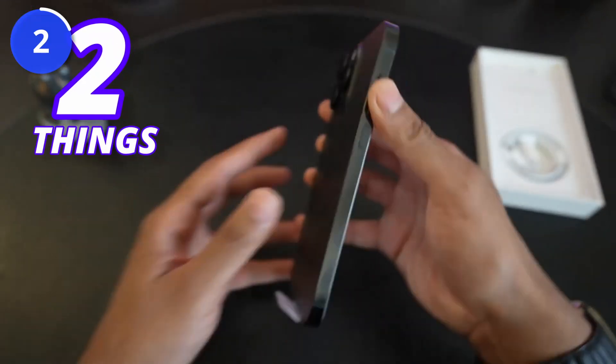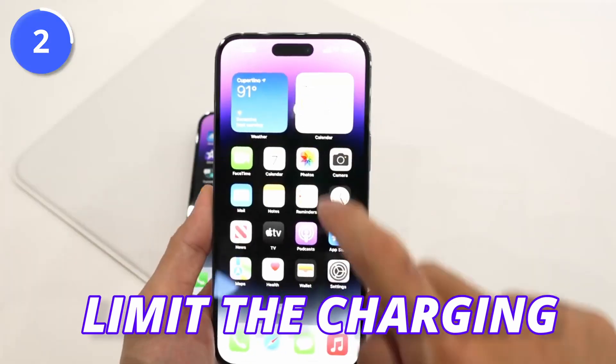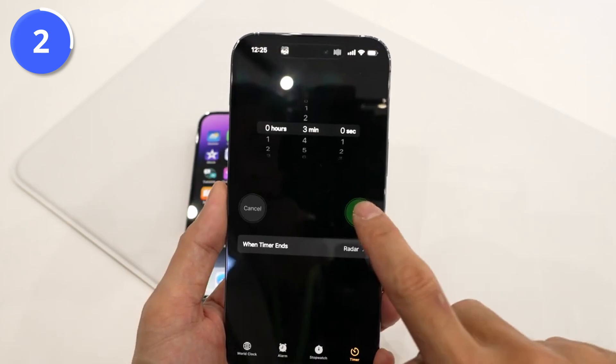This will increase two things: first, the charging speed, and second, the data transfer speeds. However, Apple might limit the charging and data speeds when using third-party USB-C connectors.